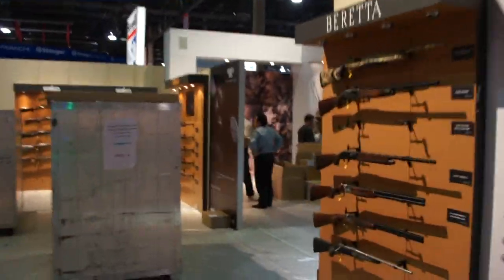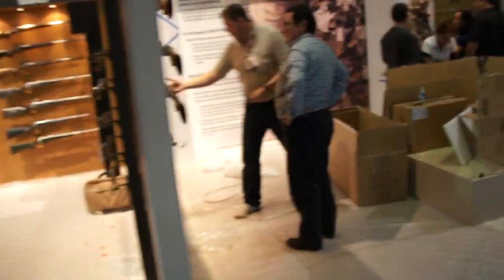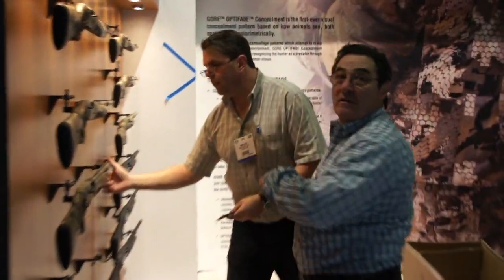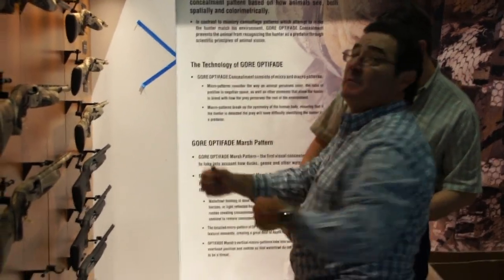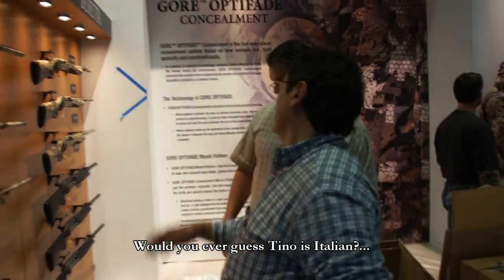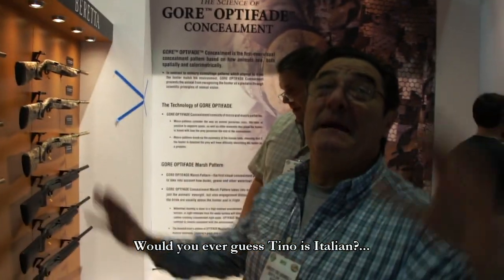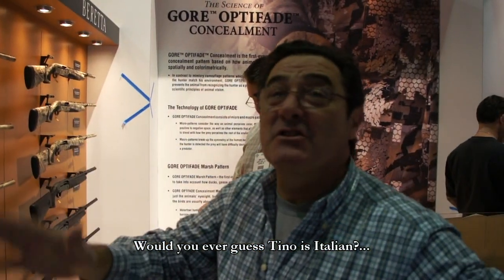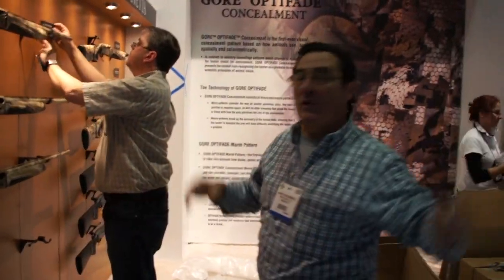Let's go talk to Girobelli — Tino is the guy that oversees our apparel. Tino, more than one version — what are you doing? Okay, Optifade — what's Optifade? It's too long to explain — can you explain to us tomorrow? Tomorrow — this is the biggest news of the entire SHOT Show in terms of clothing. Enough said.